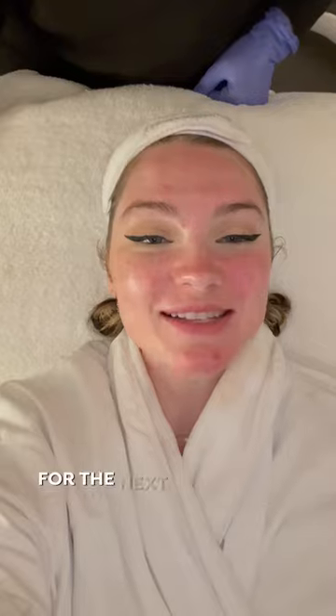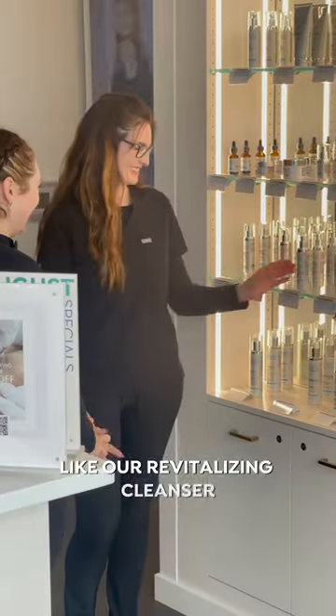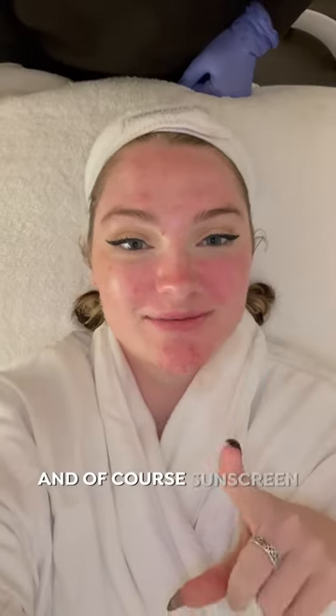For the next couple of days, I'll be using a gentle cleanser like our Revitalizing Cleanser and a gentle moisturizer like our Moisture 150, and of course sunscreen. I should expect full results within about two weeks.